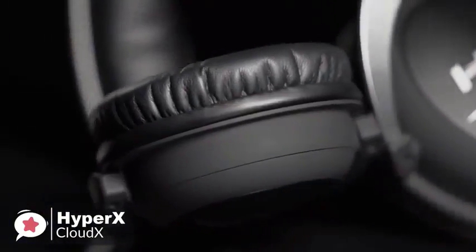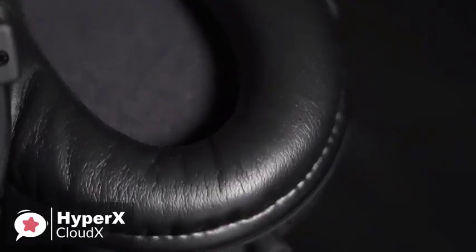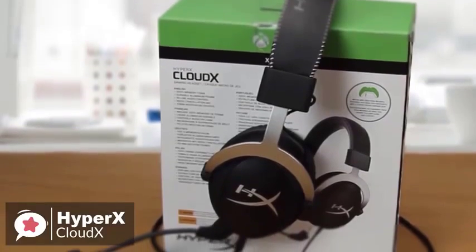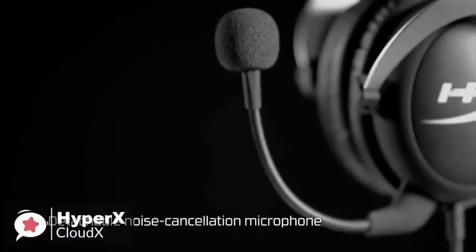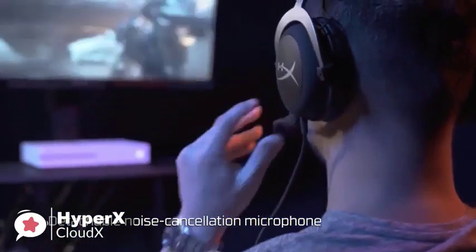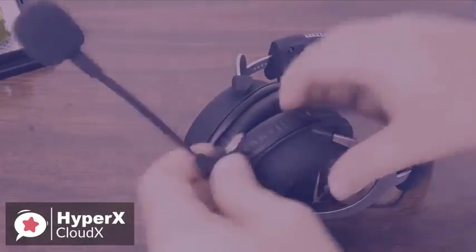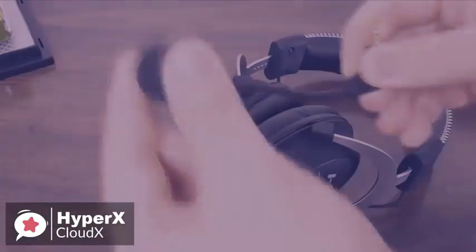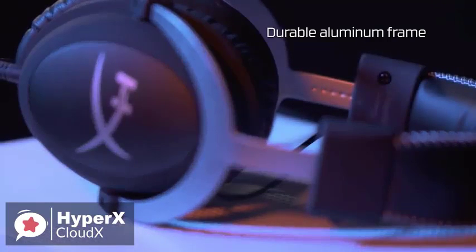As for performance, the HyperX Cloud X is powered by 53mm drivers offering a frequency response ranging between 15Hz and 25,000Hz with an impedance of 60 ohms — far more sensitive than most stereo headsets on the market. The microphone is, as always, HyperX's biggest attraction. With noise cancellation and a unidirectional design, these HyperX mics are the best in the business, and because they're detachable, you can always get a replacement if you damage or lose one.